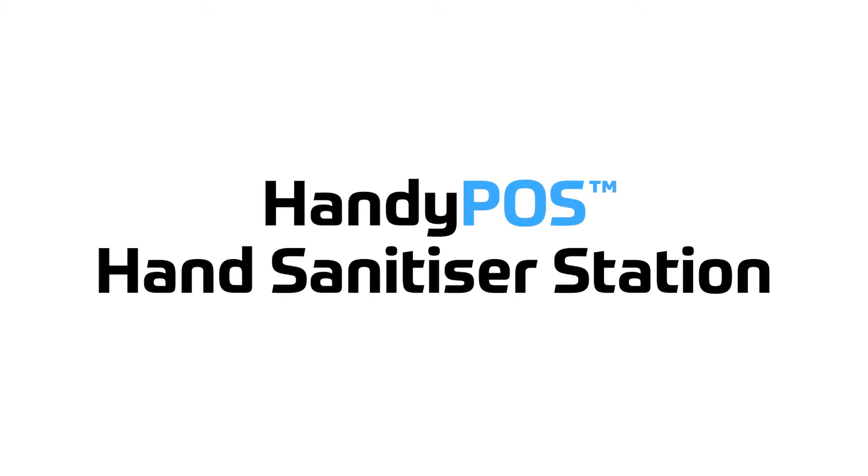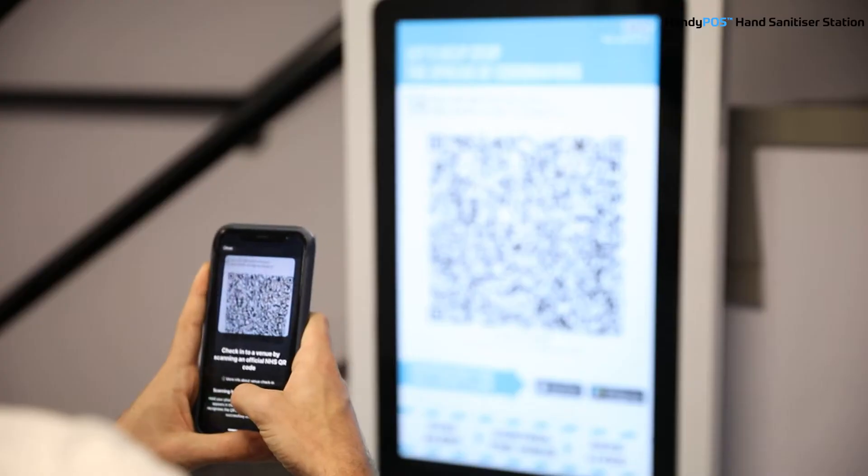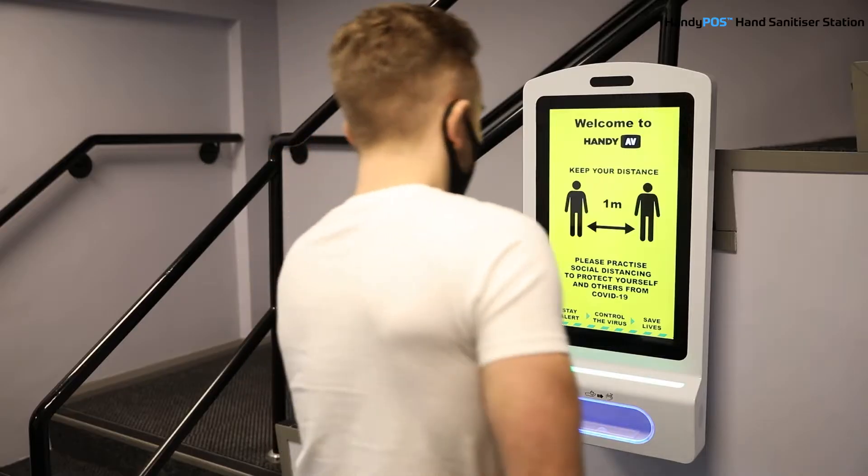Handy POS hand sanitizer station is an all-in-one solution providing an adaptable digital display with an integrated contact-free automated sanitizer dispenser.